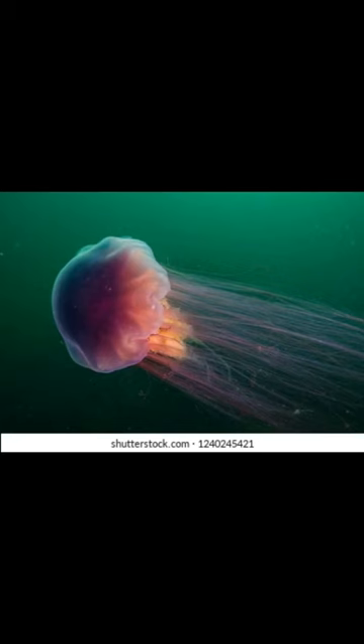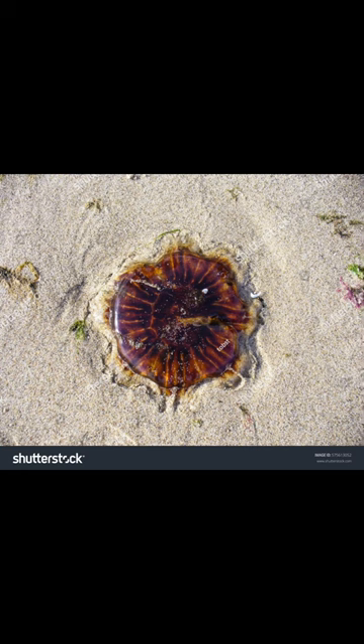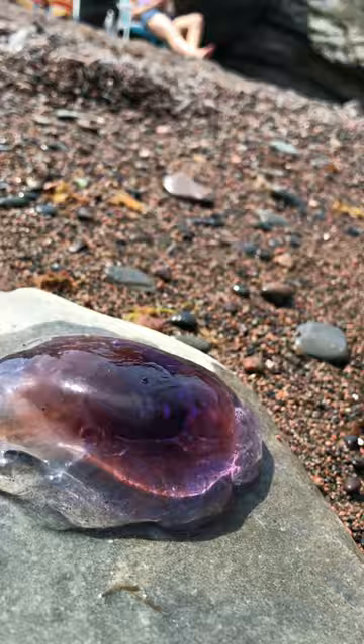Lion's mane jellyfish do give a nasty sting, so please be careful around these animals and do not touch them. Although these jellyfish can grow to be quite large, the ones you will most likely be seeing washed up will be about the size of a dinner plate.